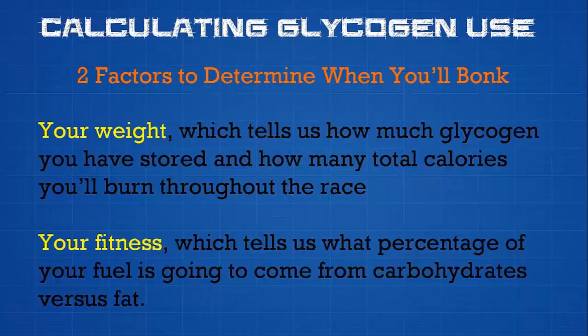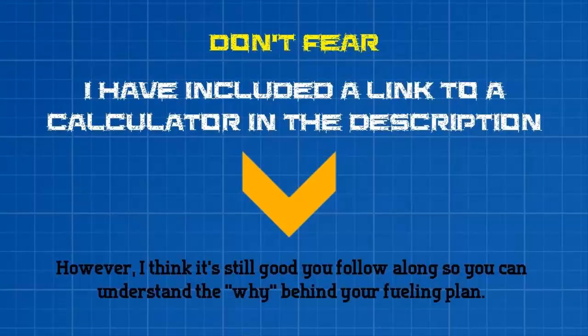Now that we understand a bit about glycogen — where it's stored and how it's used — we can see there are two important factors to consider when calculating the bonk. The first is your weight, because that tells us how much glycogen you have stored in the muscles before you start running and how many total calories you'll burn throughout the race. The second is your fitness, because that tells us what percentage of fuel is going to come from carbohydrates versus fat. I've included a link to a calculator you can use to do all these calculations with the click of a button, but I still think it's a good idea to follow along so you understand the why behind your fueling plan.